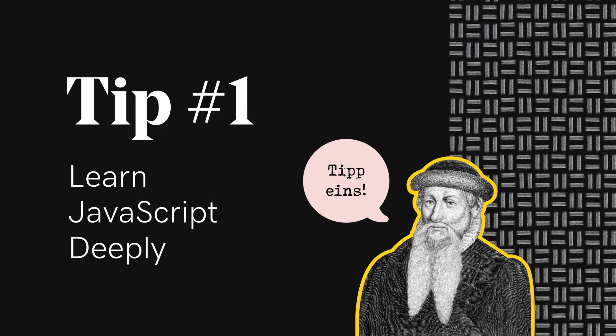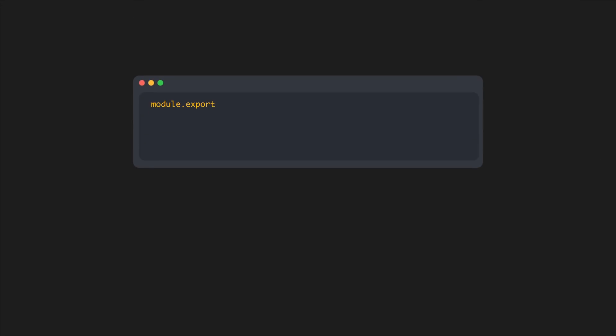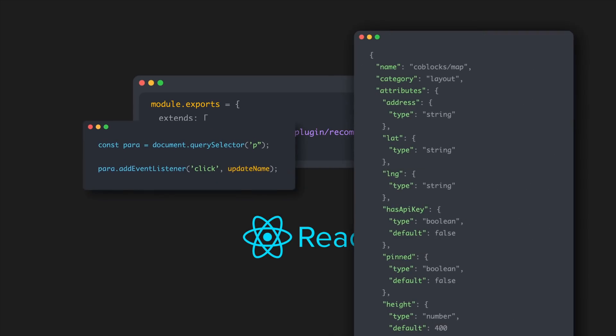Tip 1. Long gone are the days when you only needed to know a little JavaScript and PHP to write a plugin. Loads of modern user experiences now take advantage of JavaScript libraries, and Gutenberg relies heavily on React.js. This means anyone working with WordPress will want to familiarize themselves with JavaScript, if they haven't already.